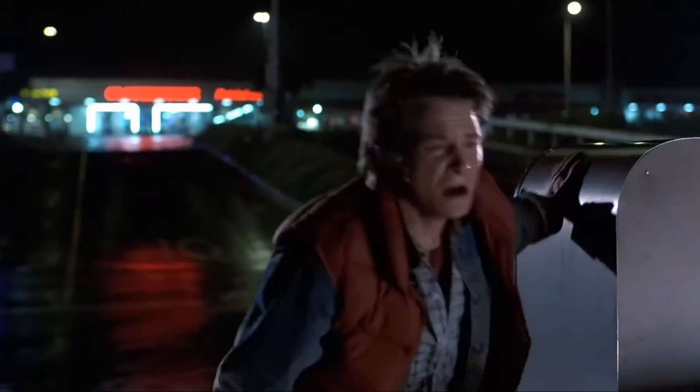Why is this important? Well, when Marty ends up back in the future, we see him running up to what is now Lone Pine Mall — a result of his own events from the past.